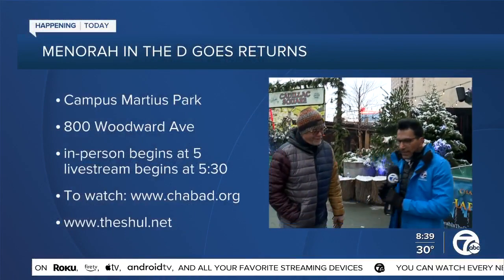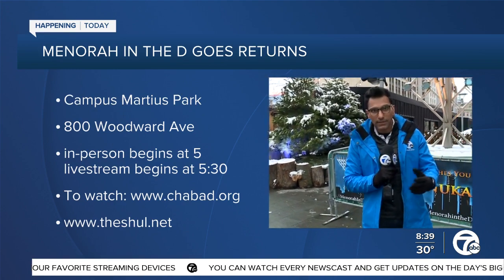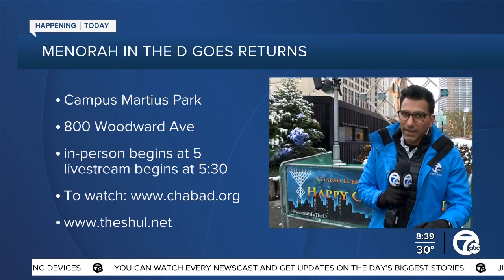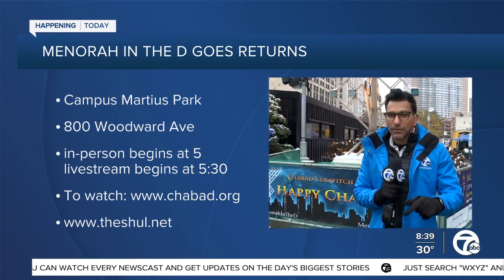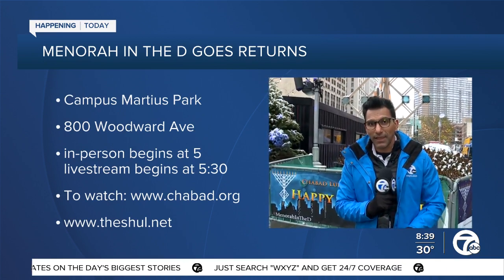Super exciting. Awesome. Thank you so much for joining us today. Thank you, Faraz. The start of Hanukkah will be marked today here at Cadillac Square at 5 p.m. onwards. People can attend both in person and via live stream as well. Happy Hanukkah to everyone celebrating. Jen, back to you.